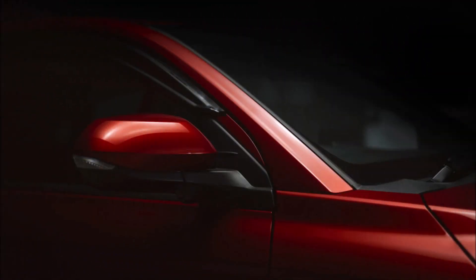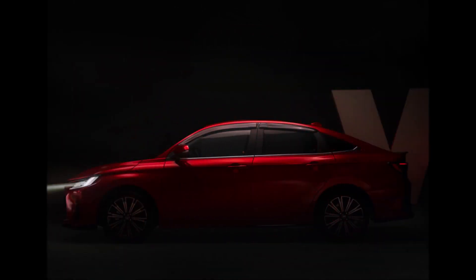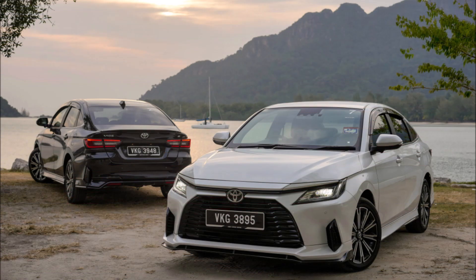One of only two options available, the range-topping G-type of the Vios costs RM95,500 on the road without insurance. The other option is the E, which costs RM89,600.